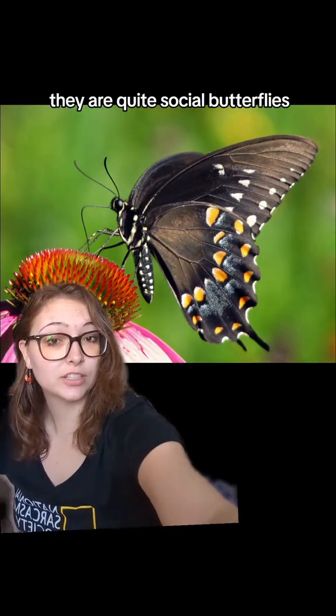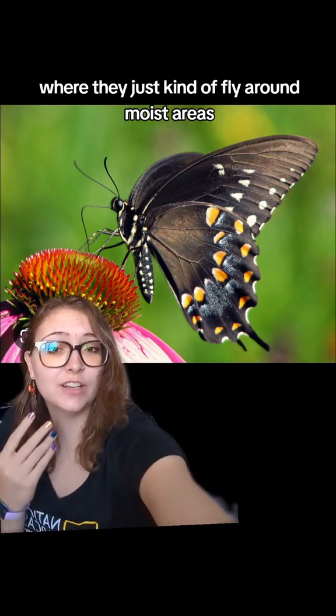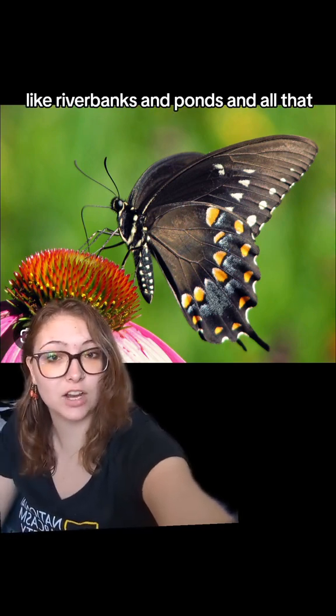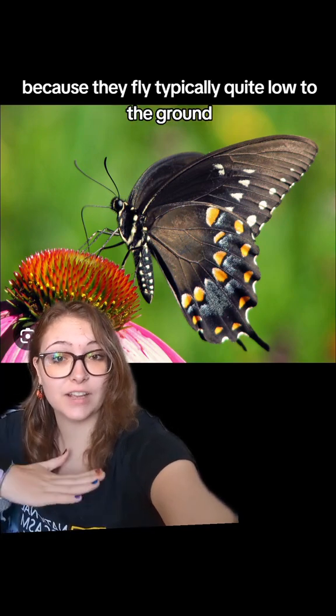They are quite social butterflies, often being found in large groups, exhibiting puddling behaviors where they fly around moist areas like riverbanks and ponds and drink up water from there all together in a large group.